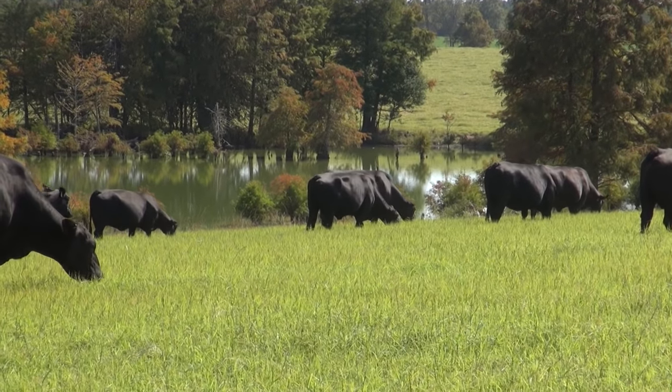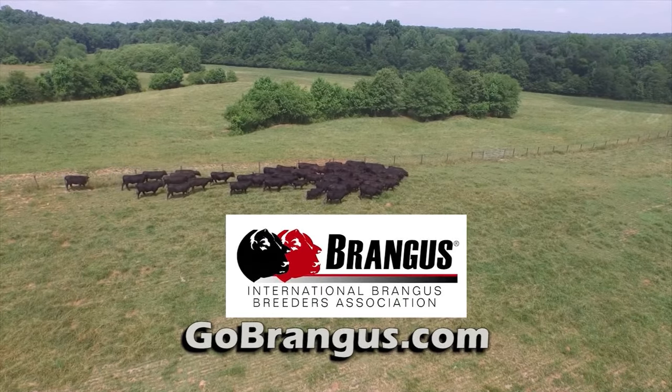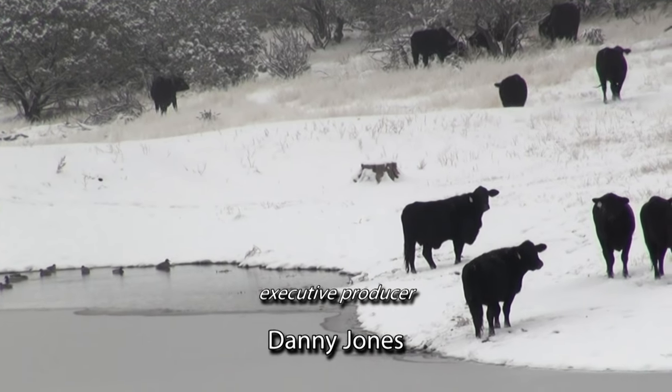As our nation's ranchers continue to look for resources to help rebuild the nation's cow herd, remember this: the Brangus breed is the most versatile, problem-free American breed of choice for the profit-minded cattleman. For additional information about Brangus cattle or to find out how to connect with a Brangus breeder, contact the IBBA at gobrangus.com. That's all the time we have today. To find out more about us, visit theamericanrancher.com or find us on Facebook. I'm Pam Minnick for the entire American Rancher team — thanks for joining us, we'll see you next time.